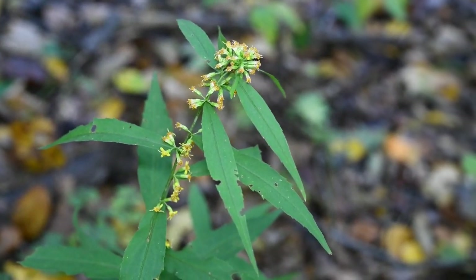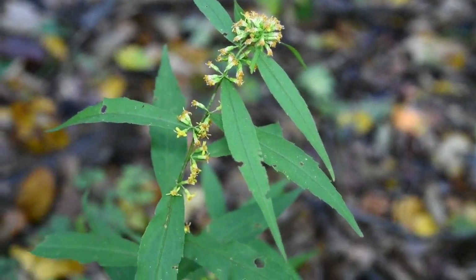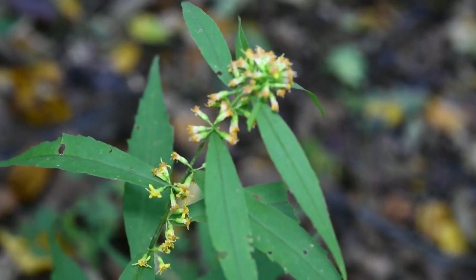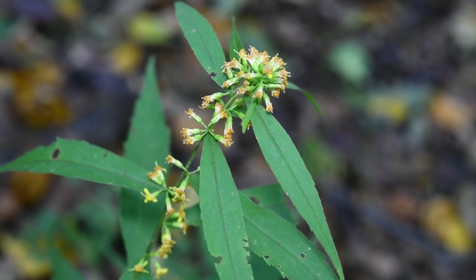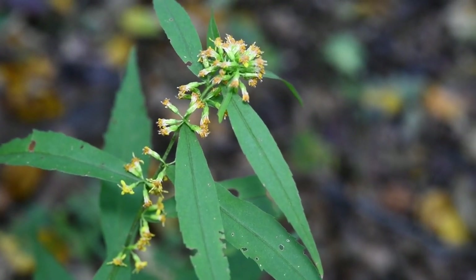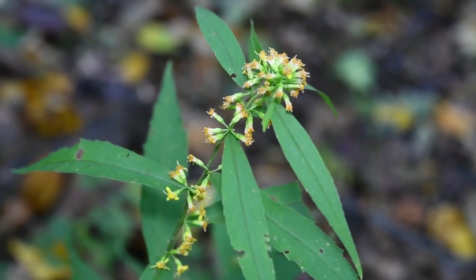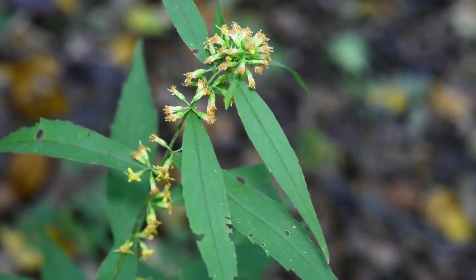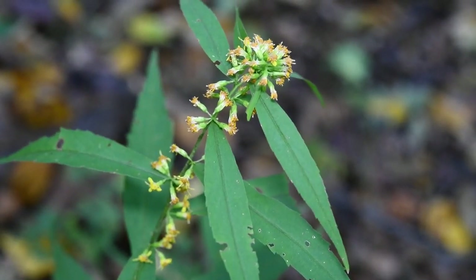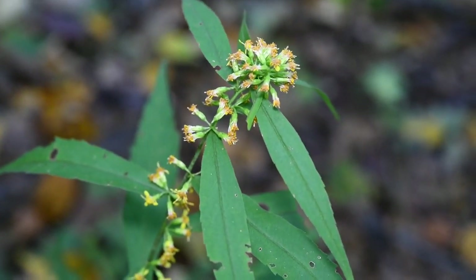I just wanted to show you this nice plant. I got really interested in this one maybe last year, though I've always been interested in it for the last decade or so. One thing I realized last year when I was hunting goldenrods is that we have quite a variety of them — about 14, 15, maybe even 18 species in the New York City area.